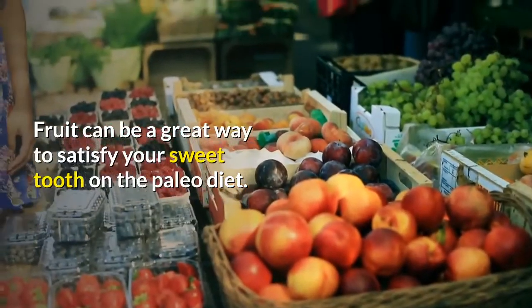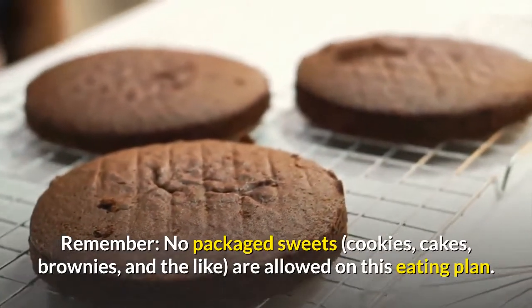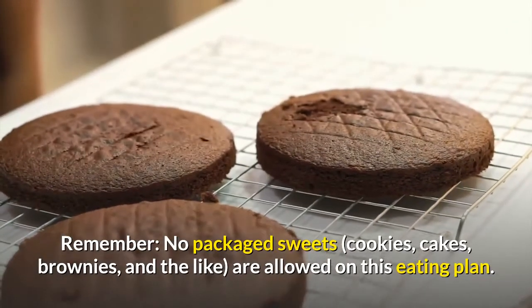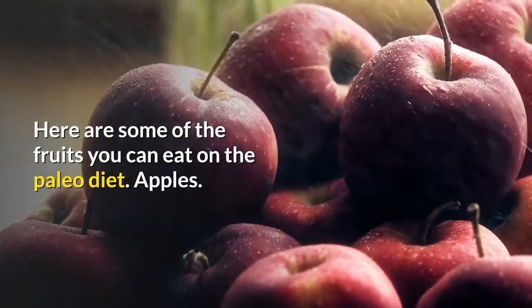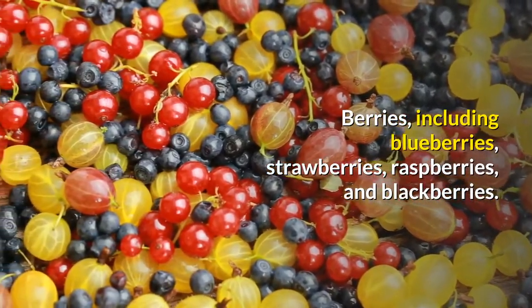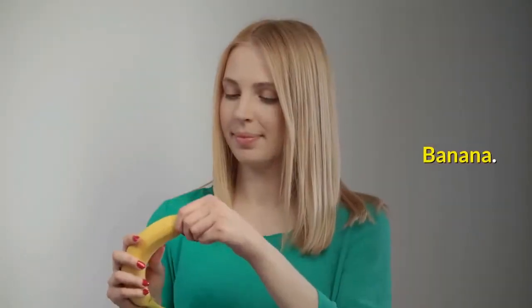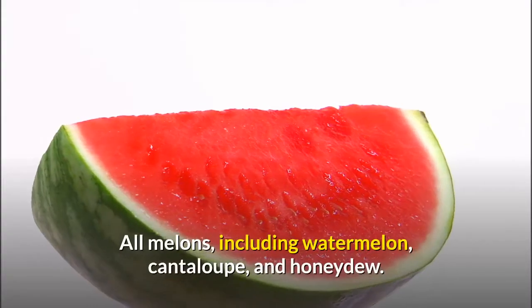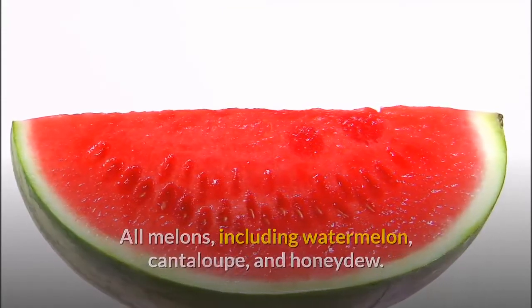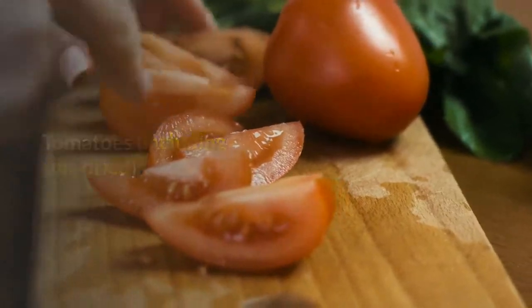Fruit can be a great way to satisfy your sweet tooth on the paleo diet. Remember, no packaged sweets are allowed on this eating plan. Here are some of the fruits you can eat on the paleo diet: apples, citrus, berries including blueberries, strawberries, raspberries, and blackberries, banana, kiwi, grapes, peaches, all melons including watermelon, cantaloupe, and honeydew, lychee, and tomatoes including sun-dried.